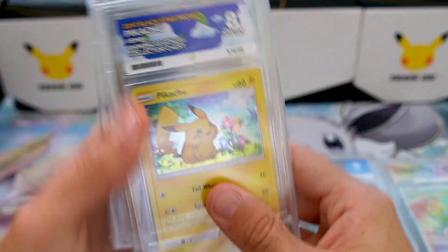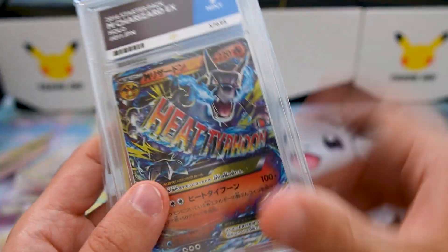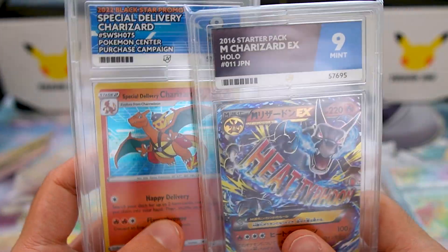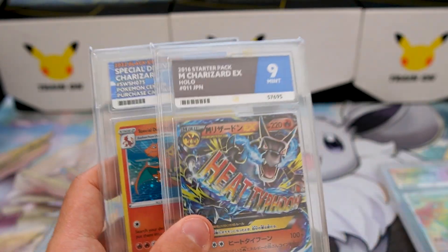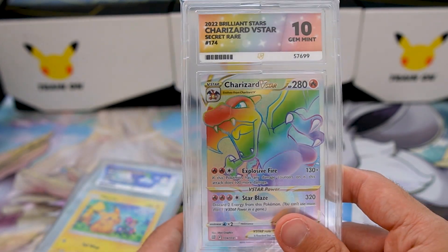So to summarize: three 8s — the Pikachu, the Lugia, and the Typhlosion; two 9s — the Mega Charizard EX and the Special Delivery Charizard; and one 10 — the Charizard V-Star Rainbow secret rare from Brilliant Stars. I wasn't expecting a 10 in this batch, but I'll definitely take a nine — at least it's not an eight.